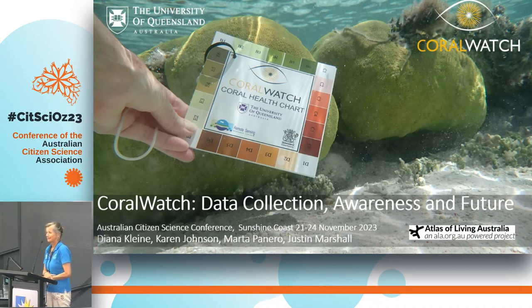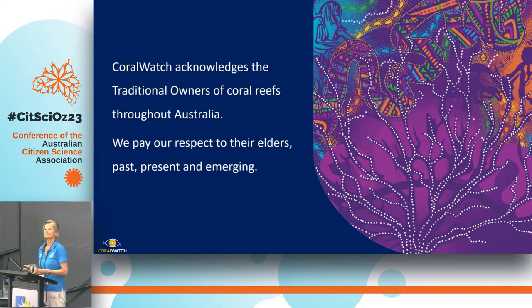Great, thank you all for coming to my talk. My name is Diana and we also have Karen in the room but she just disappeared. Thank you very much. So we're going to talk about Coral Watch at the University of Queensland. I'd like to acknowledge the traditional owners of coral reefs throughout Australia and pay my respects to Elders past, present and emerging.